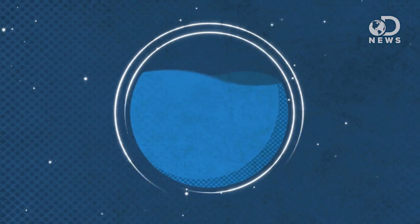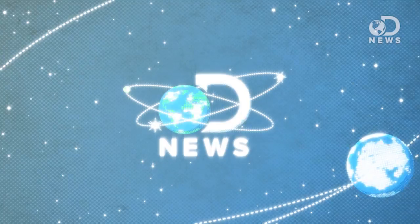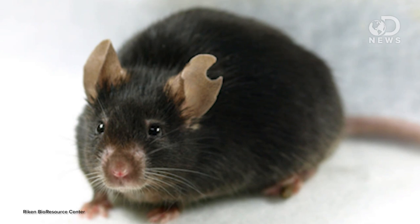Japanese scientists just cloned a few hundred mice from a single drop of blood. Just how far has cloning come? Anthony here for DNews, and the Riken Bioresource Center has just created 600 exact clones of a single mouse from just a drop of blood.